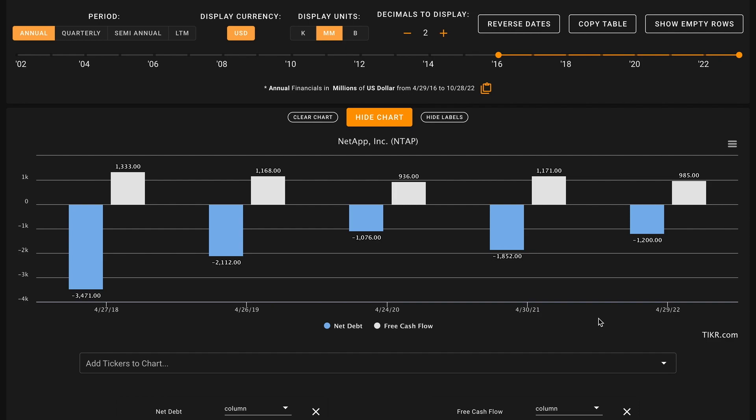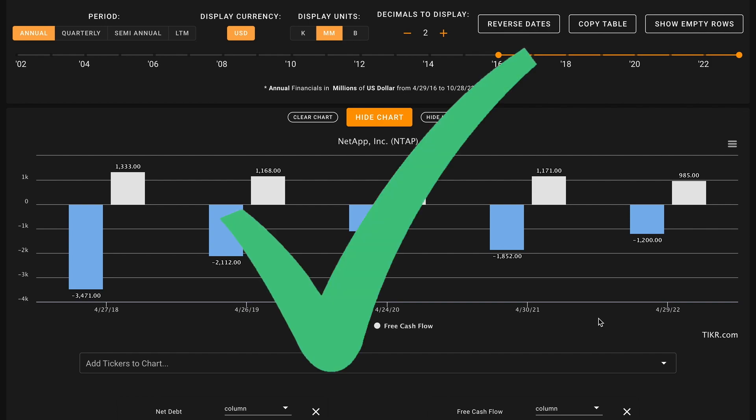Next up for metric number five, we're evaluating how the business is utilizing debt. We don't want to be investing in overly levered businesses because during economic downturns, it's those businesses that are at the greatest risk of poor outcomes. We want their net debt — total debt minus cash and short-term investments — to be below the amount of free cash flow the business has produced over the last five years. NetApp has actually had negative net debt in all five of these years, meaning they've had a significant cash position on their balance sheet. Currently the business has more than a $300 million negative net debt position — after paying off all their debt, the company is left with $300 million. The business has produced $5.6 billion worth of free cash flow over the last five years, meaning this is a very strong check on metric number five.